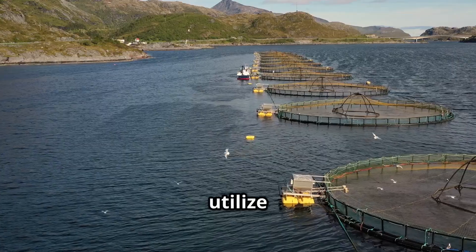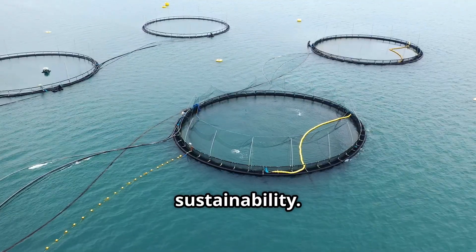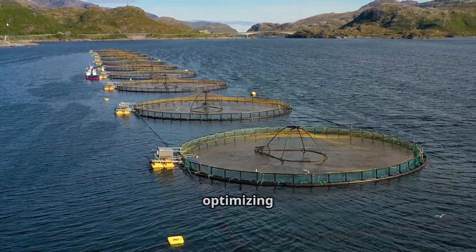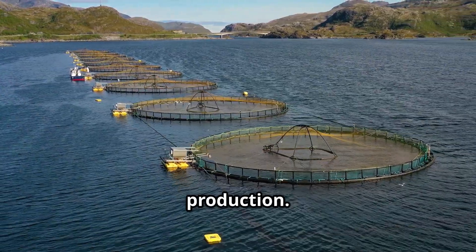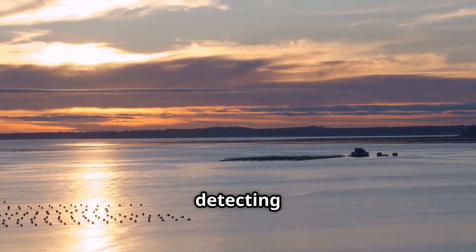Modern salmon farms utilize the latest technology to ensure efficiency and sustainability. The sea cage farming model, integrated with IoT technology, plays a crucial role in optimizing salmon production. Underwater cameras and sensors continuously monitor fish health, detecting sick or injured fish early so farmers can take swift action.